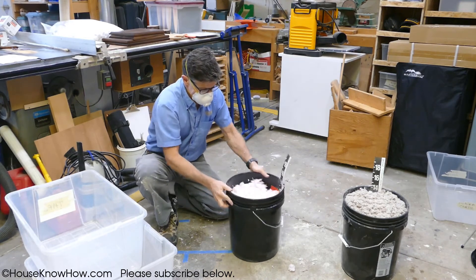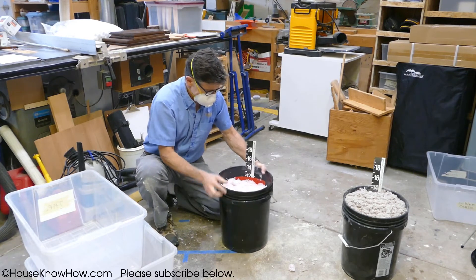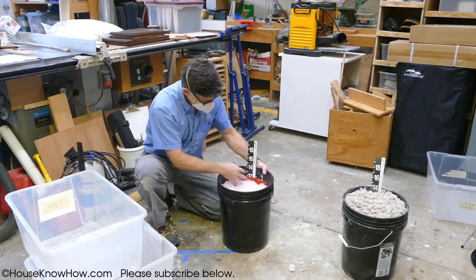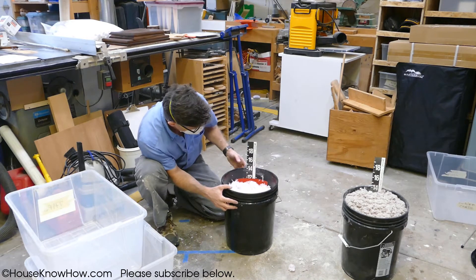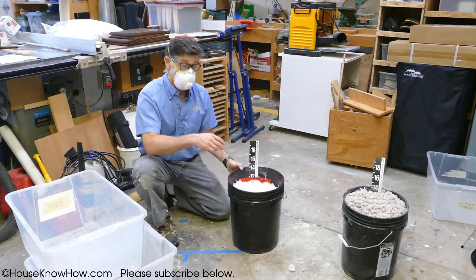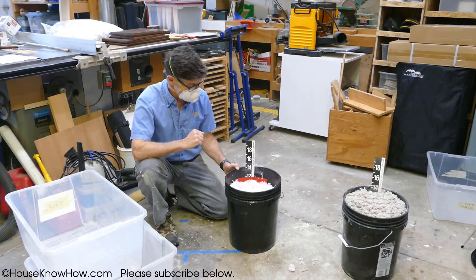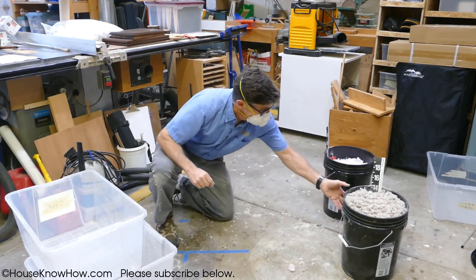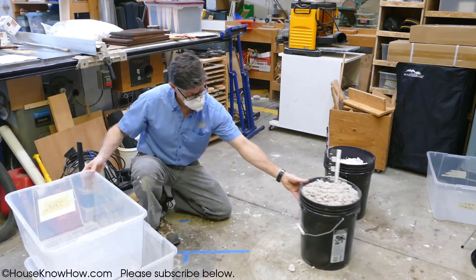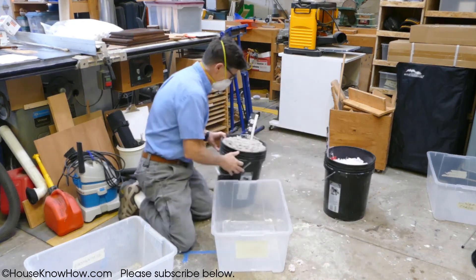Now you can see it's not totally level on top, but we've lost maybe an inch of loft. That seems pretty darn good — to only lose one inch. Let's treat them the same and use cellulose.